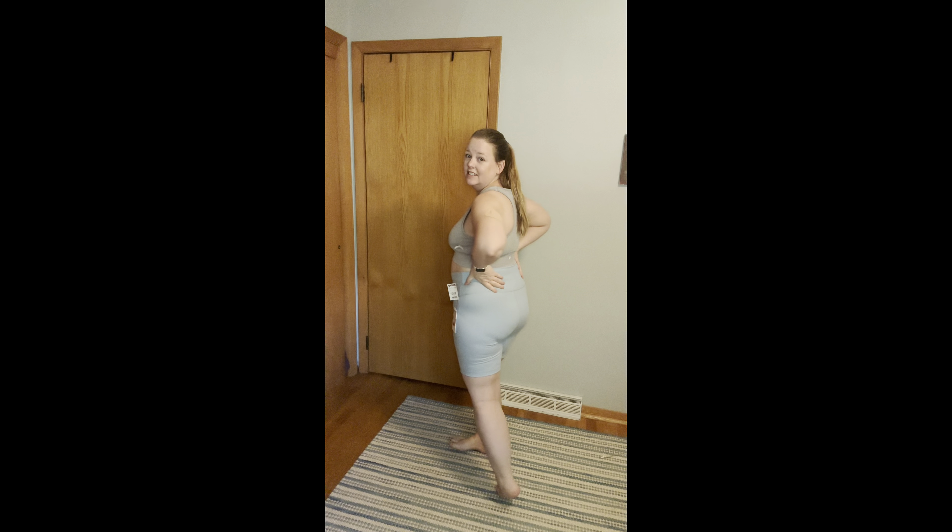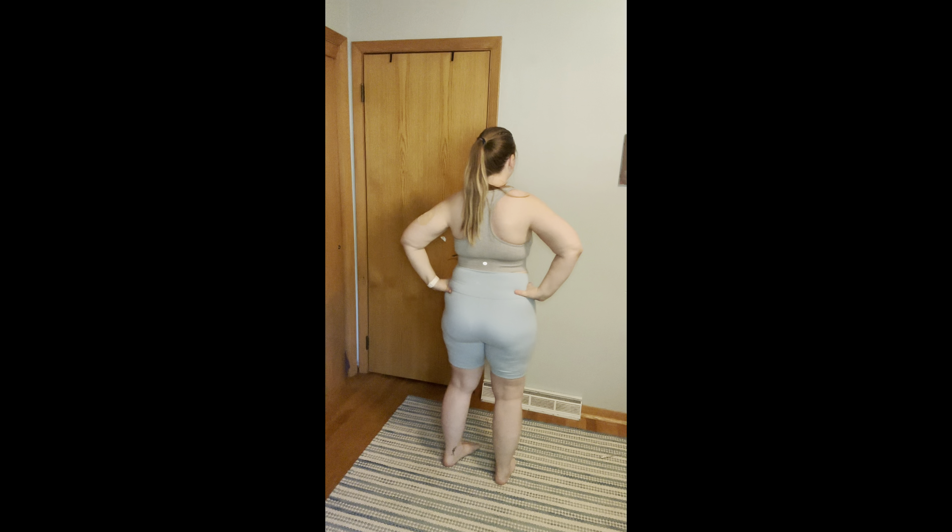I'll do a quick try-on and see how they fit. So the top is really, really comfortable but it seems like it's a little bit big — it just has a feeling of being a little big. The material is really nice on them but I feel like they're a little see-through, so I will not be wearing them anywhere if I keep them.